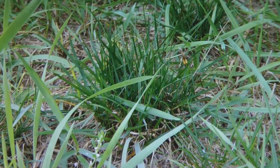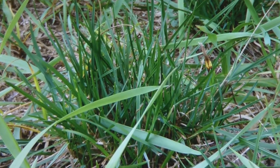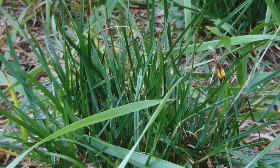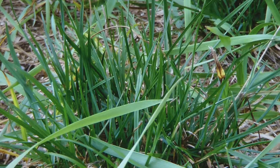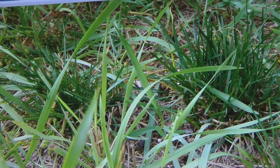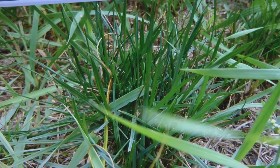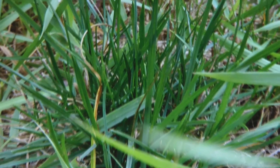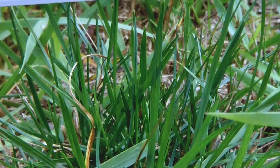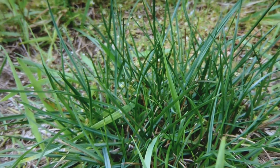Next, what we have here is perennial rye. This is the other combination they like to blend with Kentucky blue and fescue — so it's rye, bluegrass, and fescue. It grows in clumps like this, and there are a couple of clumps right there. Here's a close-up of perennial rye.